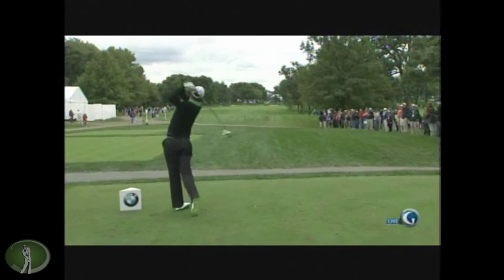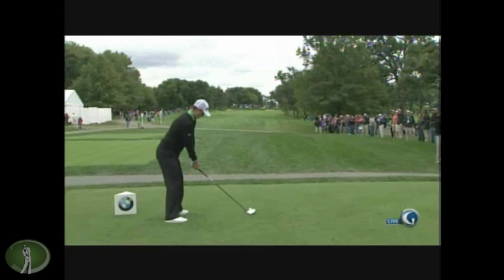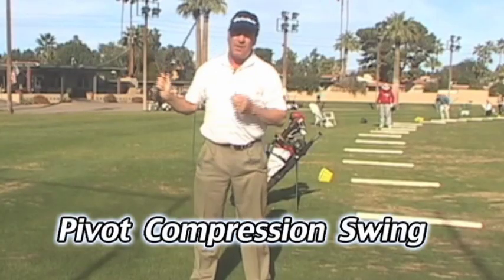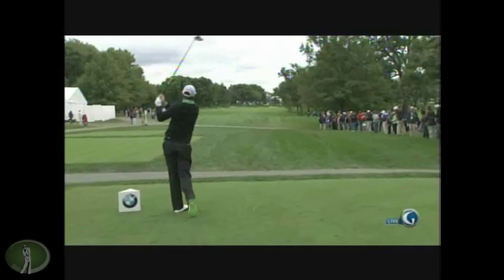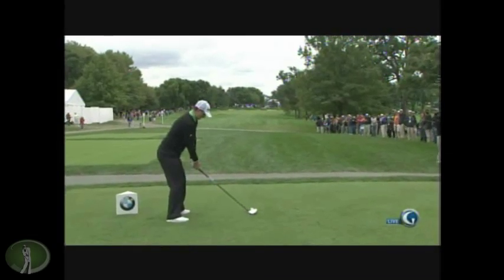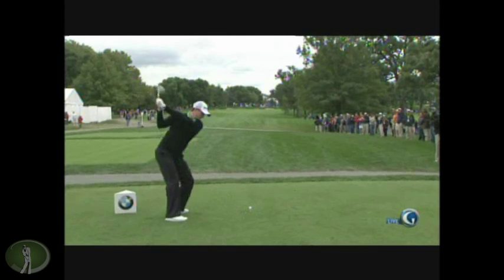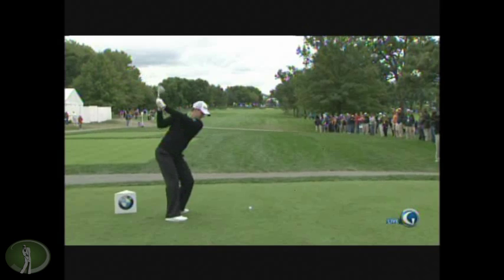The swing has changed quite a bit. He's worked with Sean Foley. It's gotten a little tighter to his body, not quite as upright. Learn the pivot compression golf swing — join WDGLC.com today. Again, great control in the takeaway. Great positions. Love that wrist and that first move forward. Really like that.